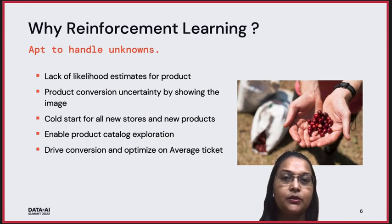The reinforcement learning solutions are good for handling the unknowns. In our case, there was a lack of likelihood estimates for products — we didn't know which products would be converting if we showed a given set of products. There was also product uncertainty tied with the image impact on the digital menu board. Another thing we wanted to be cautious about was cold start, as Starbucks is always adding new stores or launching new products. We wanted a solution which would generalize well, promote product catalog exploration, and optimize on average ticket and drive conversion.